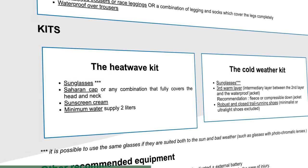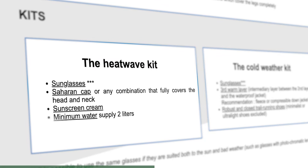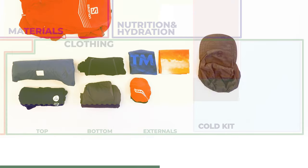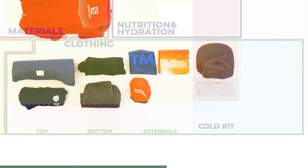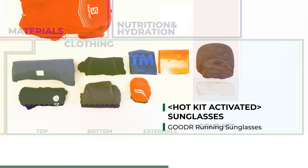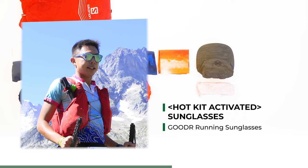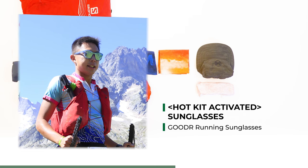If you receive a message to activate the hot weather kit, you require two clothing items: a Saharan cap that covers the head and neck, and sunglasses. I brought the Buff Adult Sahara Hat to Chamonix, but since the hot weather kit was not activated for the year of my race, I left it in the hotel. For sunglasses, I have my trusty and stylish Goodr running sunglasses that I would bring regardless — they stay on no matter how tired or wobbly my head becomes.